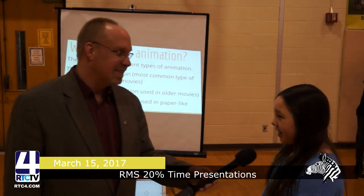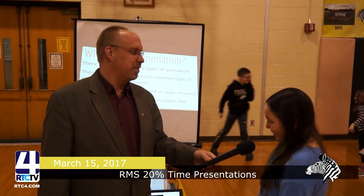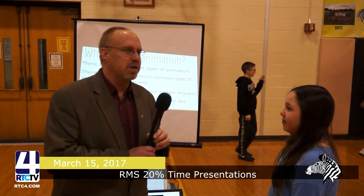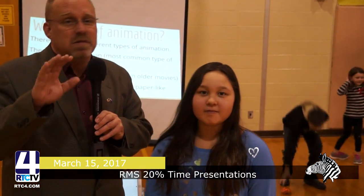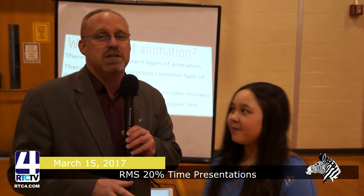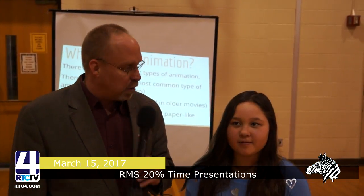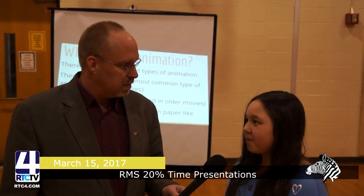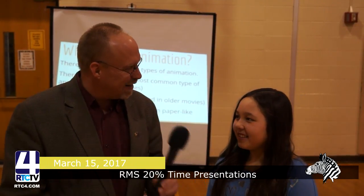Did you have fun? Yeah. Did you learn? Yes, a lot. Do you want to be an animator when you grow up? Yes. Very good. Coming to square yourself in camera again — tell us your name. Bella Riffle. Right here on RTC 4. Ten, fifteen years from now, you know you're going to see her. Her name's going to be at the credits at the bottom of the Disney movies, right? Frozen 2 — you're going to start on that? Possibly. I like that. Well, thank you for your time today, dear.